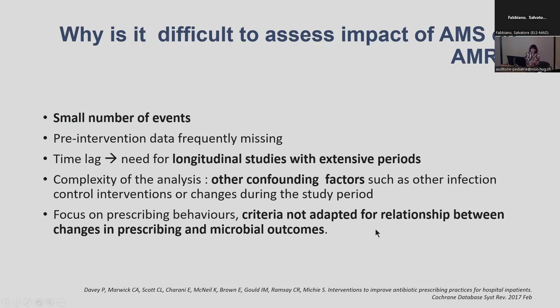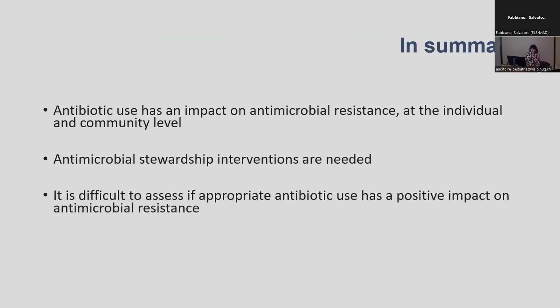Finally, in those studies the criteria are usually selected to assess change in prescribing behaviour and not microbiological outcomes, and they might not be appropriate for specifically assessing the impact on these outcomes. In summary: we know that antibiotic use clearly has an impact on resistance, antimicrobial stewardship is needed, but it's difficult to assess if appropriate use has a positive impact on resistance.